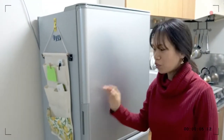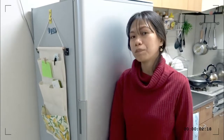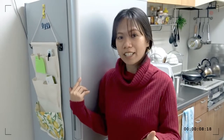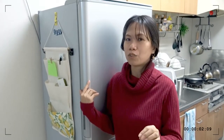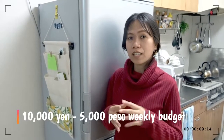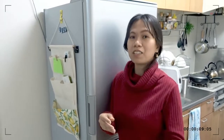Someone requested us to do a fridge tour, so we're going to do it! Before we open and show you what's inside, let's talk about budget first. Our budget is 40,000 yen a month — that's the normal budget. Every week we have 10,000 yen, but sometimes we get vegetables from the parents-in-law's house.